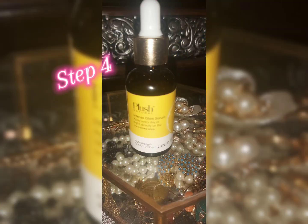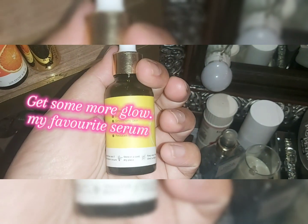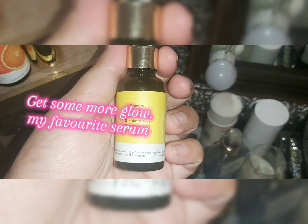The next step for glowing skin is using an Intense Gloss Serum — this one is by Plush Natural. It actually gives you a glow and you can use it before makeup. It's very beneficial, so you can give it a try. After applying it, give it 5 minutes to absorb into your skin.